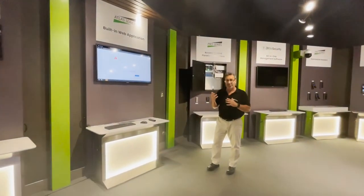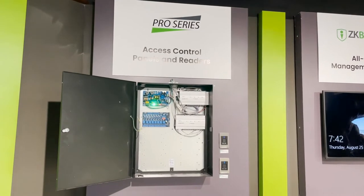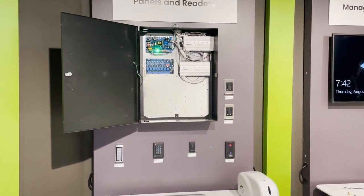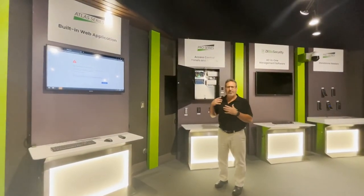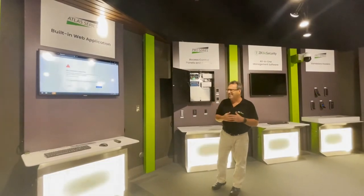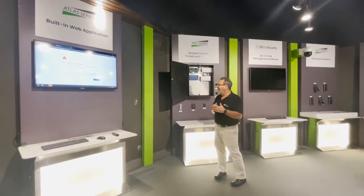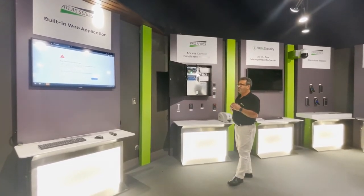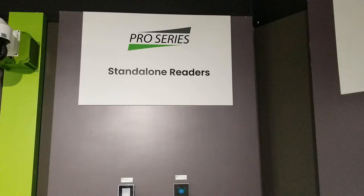If you have much larger enterprise solutions, our Pro Series access control line with our ZK Biosecurity management software can actually support up to 8,000 doors. Atlas also has advanced features: integrations with video management systems, visitor management systems, and Active Directory. So definitely you want to have a look at ZK Biosecurity for large-end projects, especially if you wish to incorporate biometric technology.